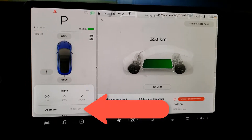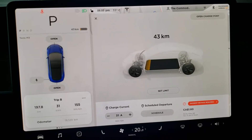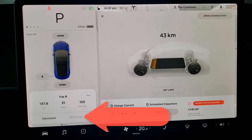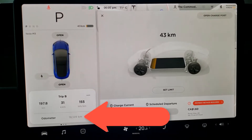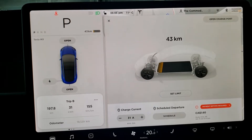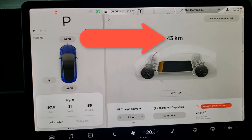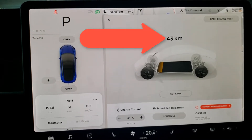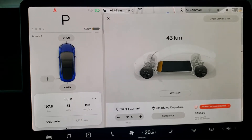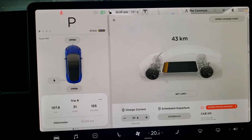Take a look at the odometer in the bottom left — it's almost 18,000 kilometers. We've been driving this for a couple of days, and the odometer is now reading 18,129. It was reading 17,931, so that means we drove 198 kilometers. There are 43 kilometers left on the unit, so we'll call that 241 kilometers total out of that battery — and that's not good at all.